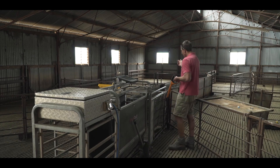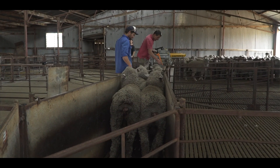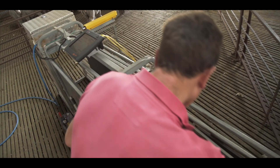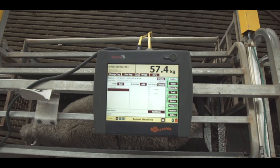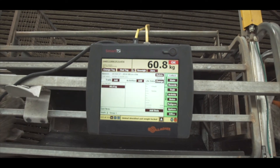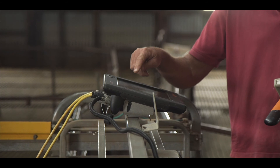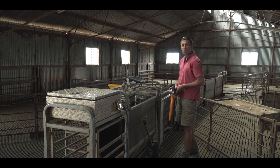The ewe will run up this race here, I'll scan it with my Gallagher HR5 stick reader, then I'll open the gate — this is just a normal scales — and it'll capture the weight. The stick reader is Bluetooth to this smart TSI screen, where we store the individual body weights, then I'll just put it on a USB, go back to the office, and email it off to my consultant.